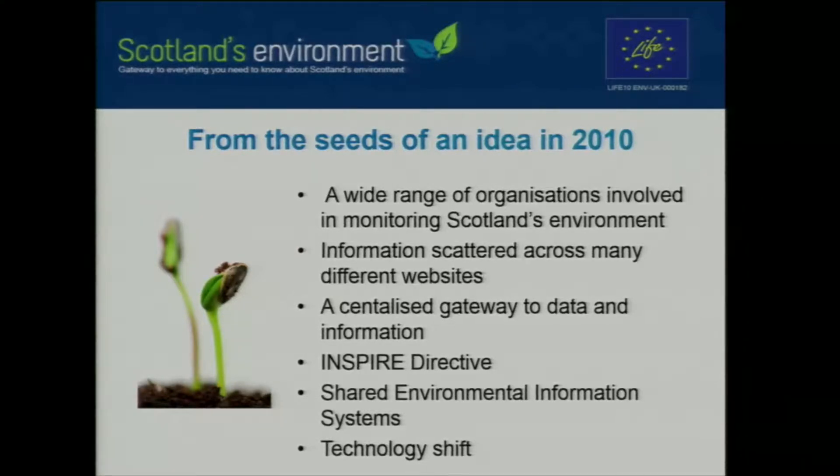The project was very much aligned to the Inspire Directive, which was about creating a spatial data infrastructure and encouraging improved sharing of environmental spatial data across the public sector, while also facilitating better public access to data. This was also aligned with the creation of the Scottish Spatial Data Infrastructure, where a lot of Scotland's public sector spatial data was published. We also wanted to tie in with the emerging movement around shared environmental information systems, moving away from paper-based reports to a system where information management is as close to the possible source as it can be, making that information available in a much more open and transparent way.